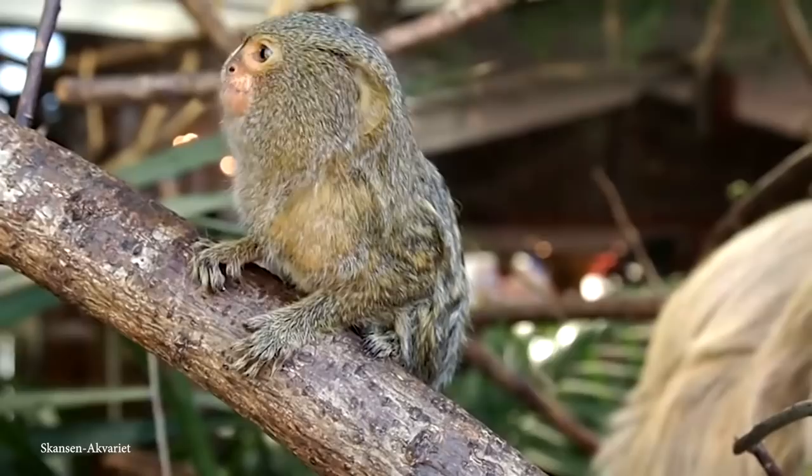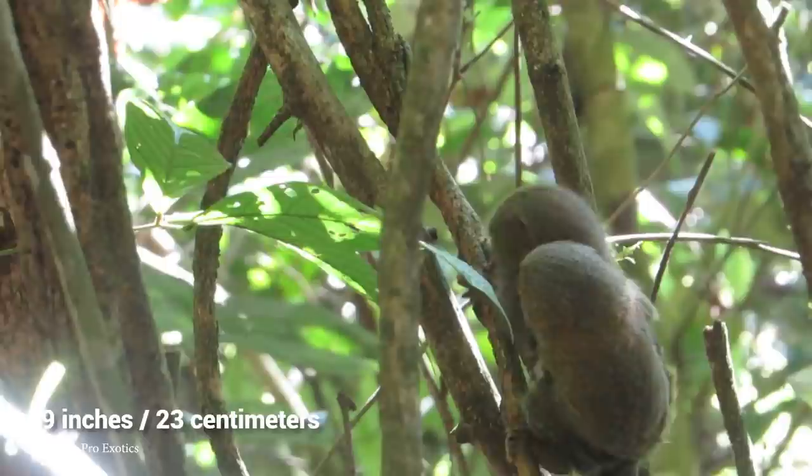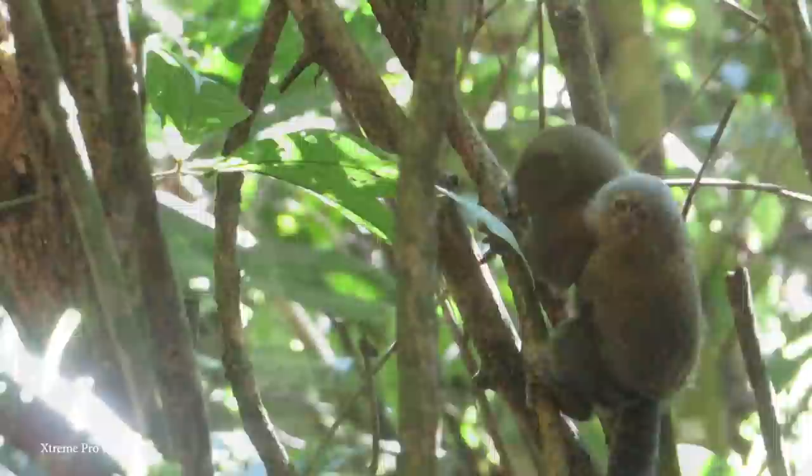Often found in trees lining riverbanks through the rainforest, they can be incredibly difficult to spot because their bodies only grow to around 6 inches, with a tail that can be up to 9 inches. They're covered in fur ranging from brownish gold, gray, and black to yellow, orange, and tawny, with black rings along their tails and white specks on their faces.